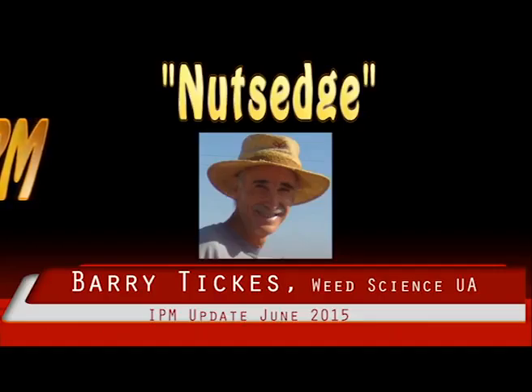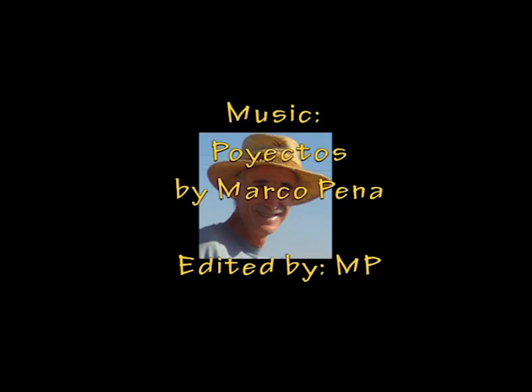Nutsedge is so prolific that if a herbicide is not highly effective, the infestation is back to where you started one year later. Several herbicides have nutsedge on the label and range in control from 20 to 90 percent. Twenty of these herbicides are contained in a table that is included with the online article.